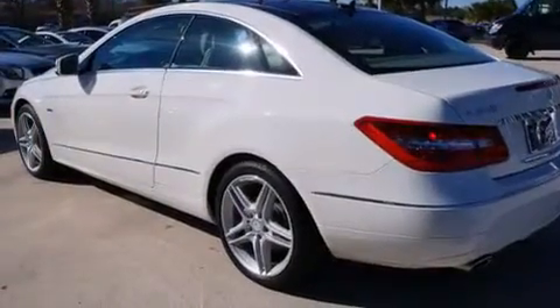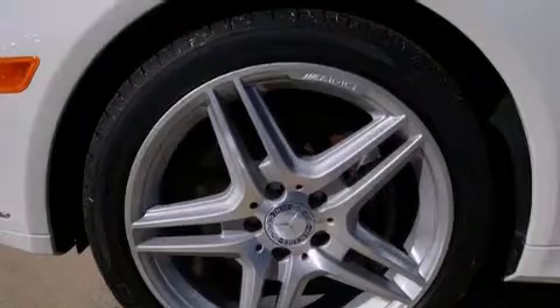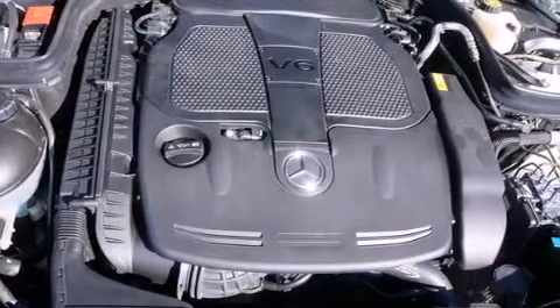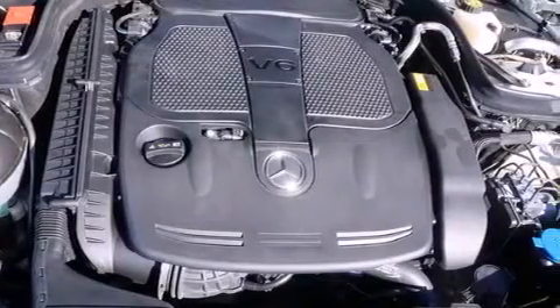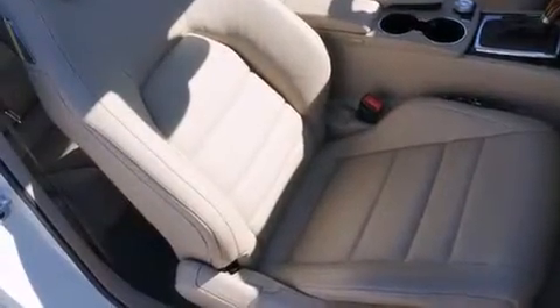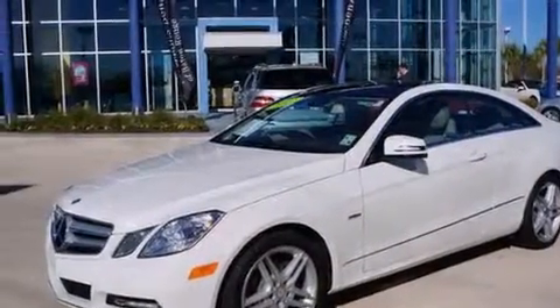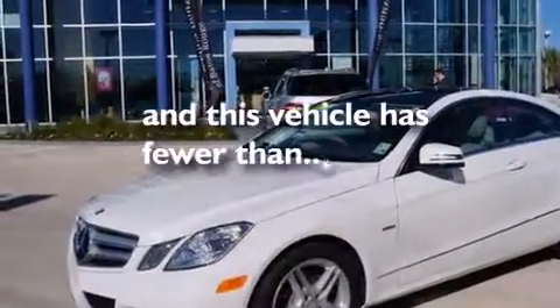The following features are also included: a low tire pressure indicator, memory settings for the driver's seat positions so you can recall your favorite position with the push of one button, cruise control, leather seats, rear curtain airbags, air conditioning, an auto-dimming rearview mirror, an anti-lock braking system, a keyless entry system, and this vehicle has fewer than 31,000 miles on the odometer.